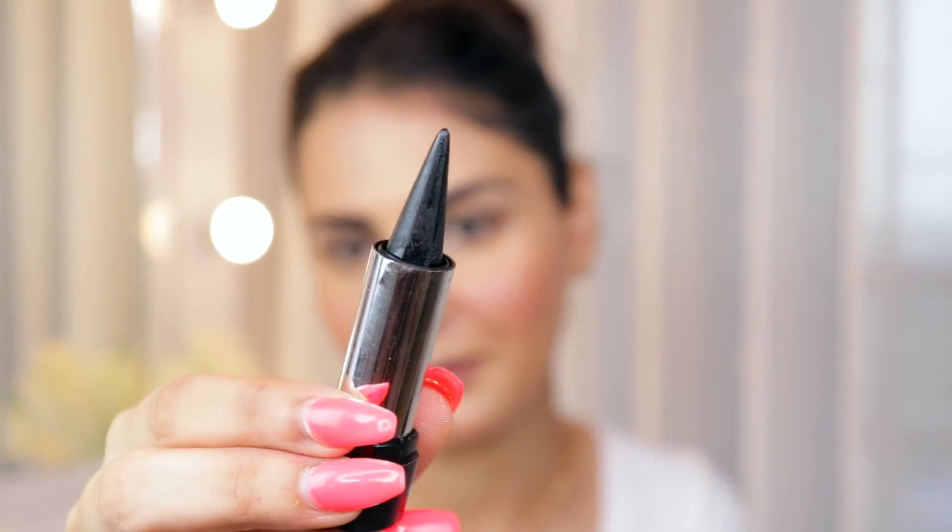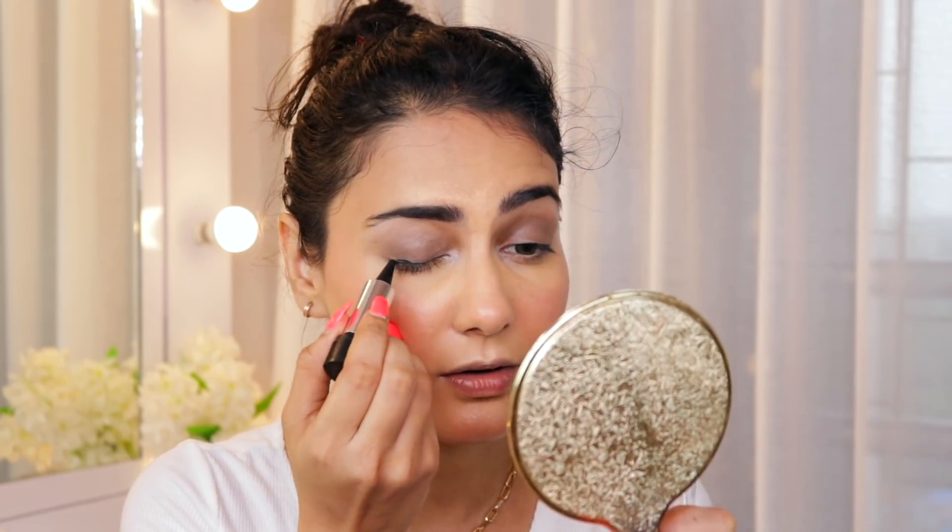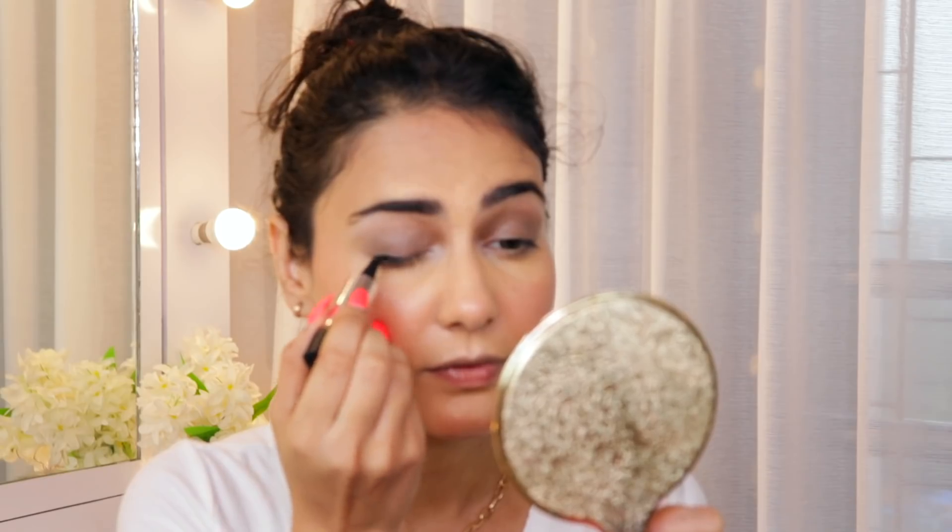I have a kajal to smudge on my eyes — it's by Good Choice India, though I can't really tell the brand name clearly. It's a pretty old-school kajal, reminds me of Himalaya kajals. I'm just going to keep it on my eyelid and smudge it out.